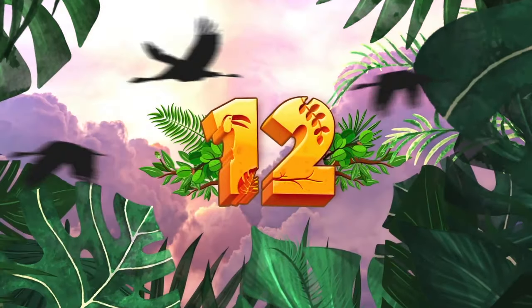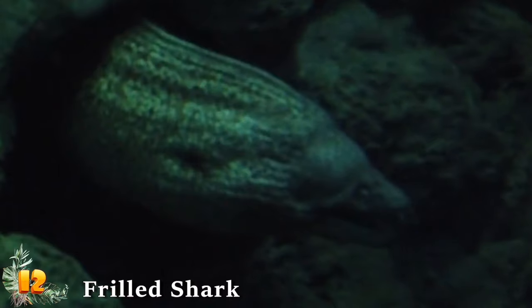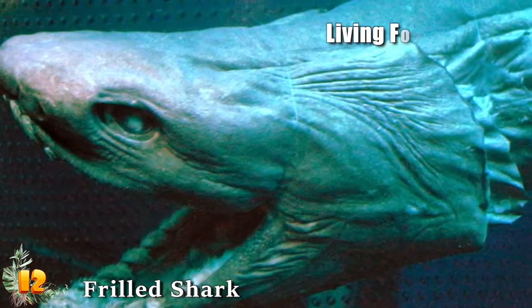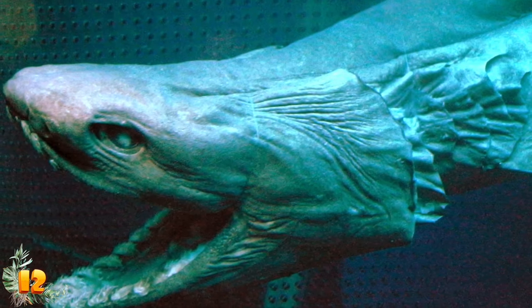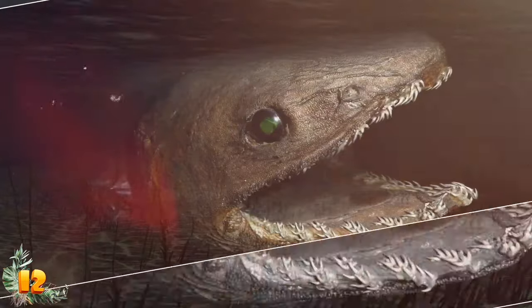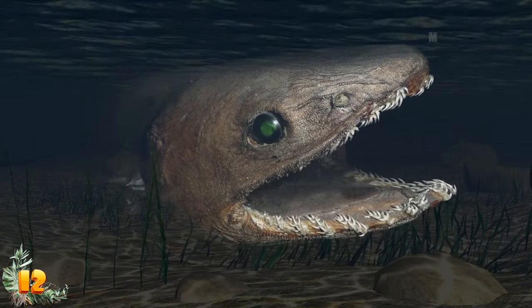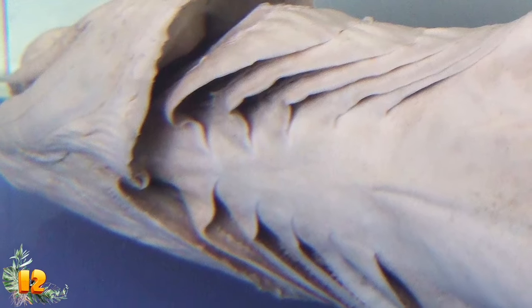Number 12: Frilled Shark. The prehistoric-looking frilled shark lurks far below the ocean's surface in the deep, dark waters of the continental slope. Dubbed a living fossil for its primitive appearance, this long, cylindrical eel-like species reaches roughly 6.5 feet long. Its fins are set far back on its body, and it has six pairs of distinct frilly gill slits, hence its name.